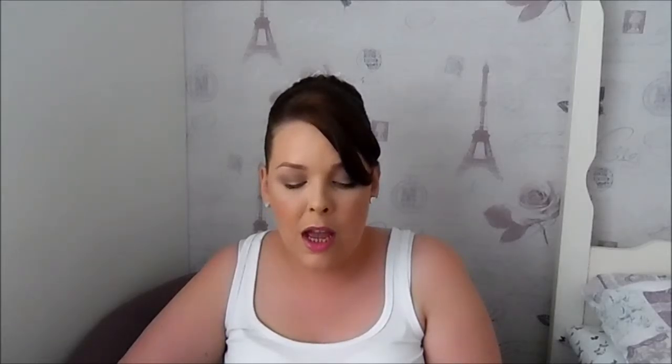Moving on to face creams — I'm loving two products. You all know the Benefit Total Moisturizing Facial Cream is my absolute favorite. Recently they gave me a sample of their Triple Performing Facial Emulsion, and it's amazing. It's not as thick as the total moisturizing cream, so I use that one at night and the emulsion during the day before makeup. I like to use up samples first and then go repurchase.